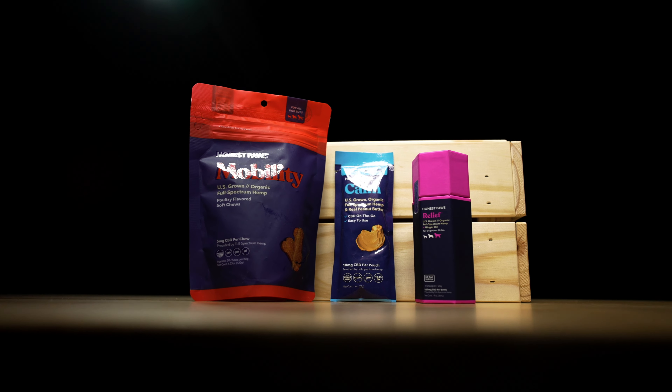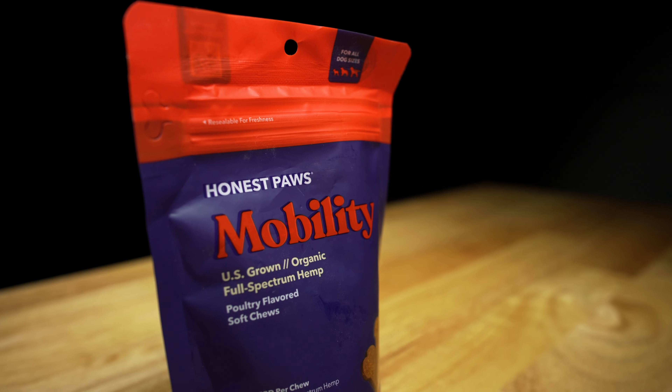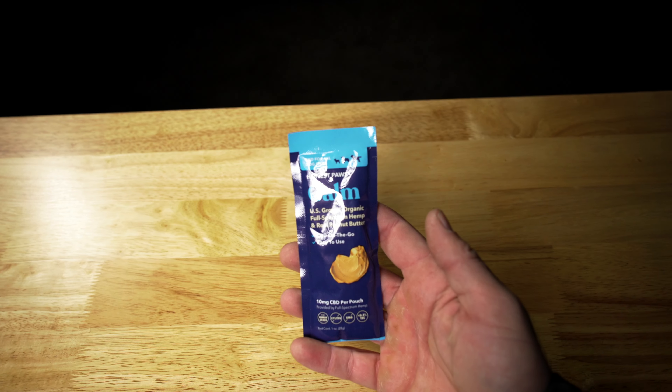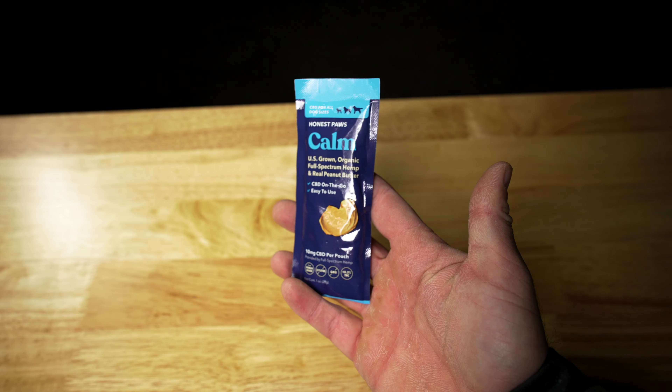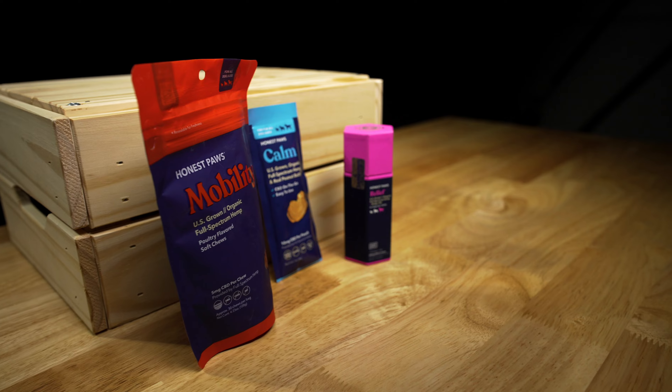So let's dive a little bit more into their product line. Honest Paws oils, soft chews, treat bites, infused peanut butter, and balm offer a variety of benefits for pets. There's even an oil that cats will love. Depending on your pet's needs, you can choose from a variety of products from their three unique lines: Calm, Mobility, and Relief.